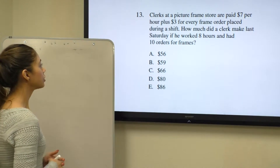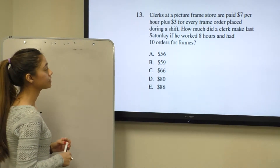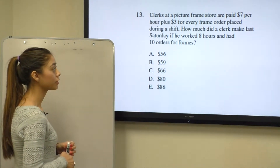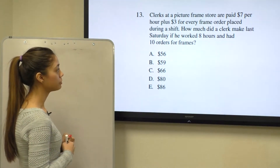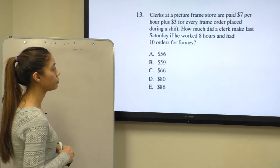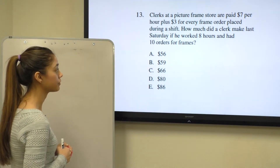Question number 13 says: Clerks at a picture frame store are paid $7 per hour plus $3 for every frame order placed during a shift. How much did a clerk make last Saturday if he worked 8 hours and had 10 orders for frames?